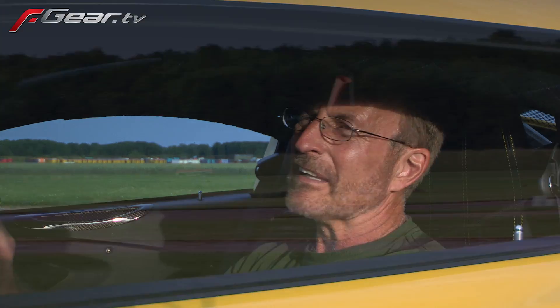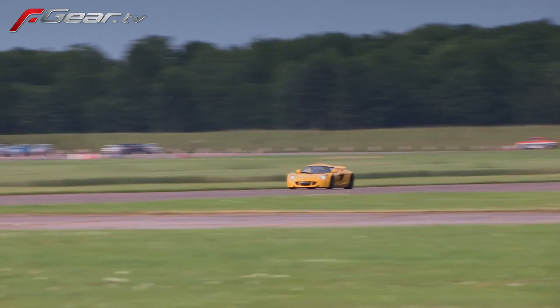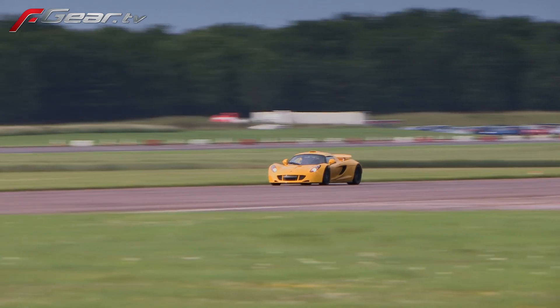I've been running out on the handling course with the Venom GT today, working on the handling, the brakes, the feel of the car, and I've been adjusting the shocks a lot. I've really gotten it to where it's working really good. The turn-in is good, I can get on the power good off the turn, and the acceleration off the turns is just outrageously fast.